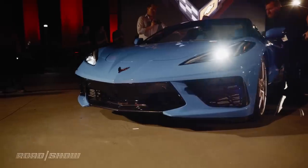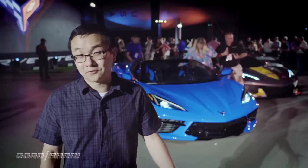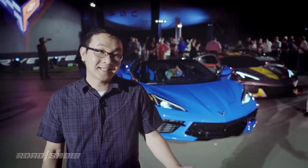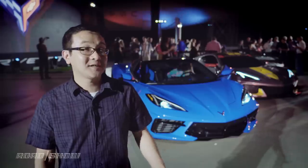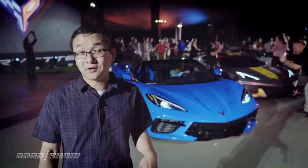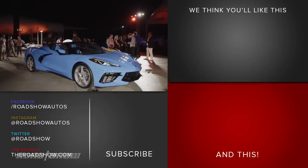The 2020 Chevrolet Corvette Stingray convertible will head into production next year towards the end of the first quarter, with right-hand drive versions coming later on for consumption in select international markets. As for the price here in the U.S., the base 1LT convertible will carry a $7,500 price premium over the $59,995 Corvette coupe.